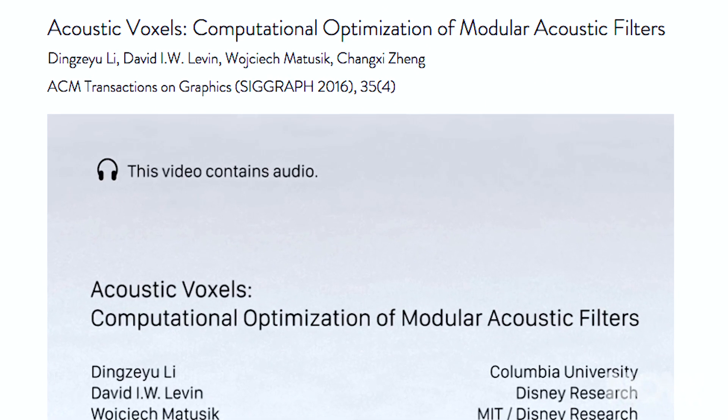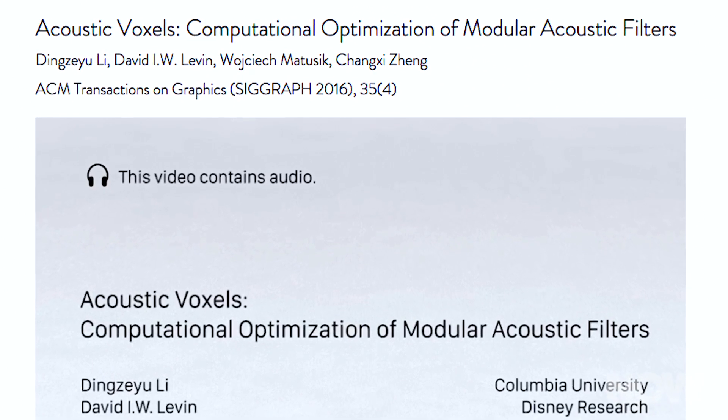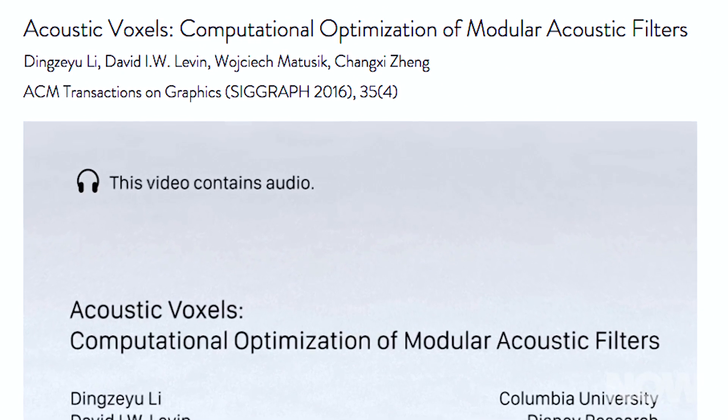In late July, the team will present their findings at SIGGRAPH 2016, a conference for digital graphics and interactive design. Their paper has the zingy title of Acoustic Voxels: Computational Optimization of Modular Acoustic Filters.